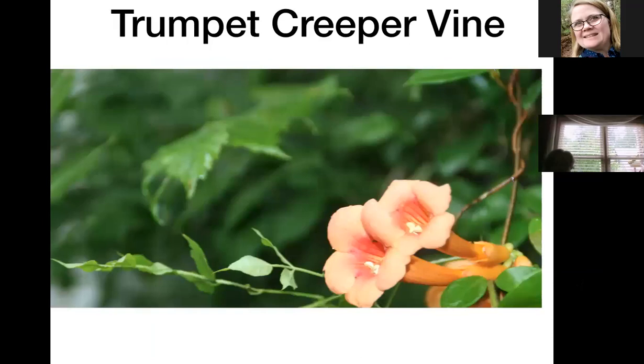The trumpet creeper vine can be a little invasive, but all you have to do is pull it up and chop the root off. Because it is tubular-shaped and orangish-red, it does attract hummingbirds and long-tongued bees and butterflies. It's a great plant to have if you have a pollinator garden.